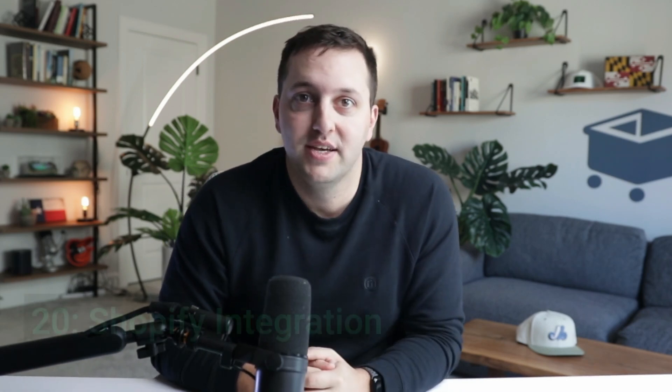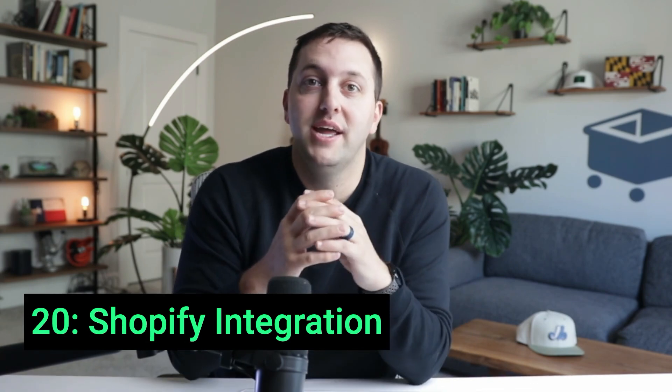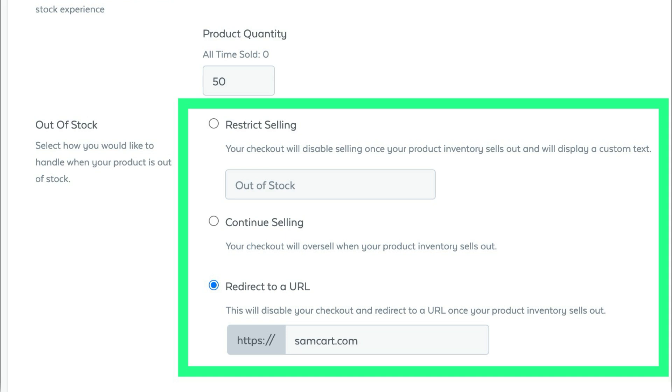Next up is a run of updates that physical product sellers are going to love, starting with number 20: our Shopify integration. Sell physical products and digital products together in the same checkout flow and have all of those orders sent over to Shopify to be automatically shipped, printed, and fulfilled. Number 19: Never run out of stock again with new inventory management. Track your items, build wait lists, and get notified when inventory is starting to run low.